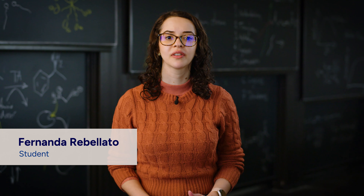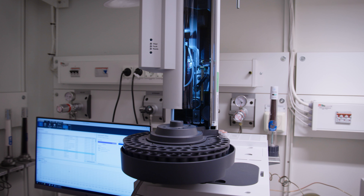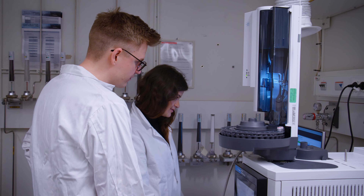Courses are taught by KTH's world-leading researchers, giving you access to state-of-the-art infrastructure and instruments, as well as rare hands-on laboratory experience.